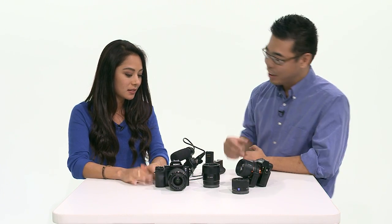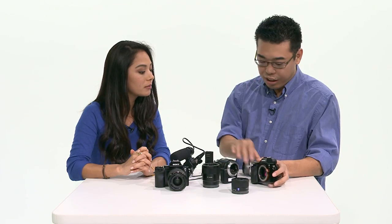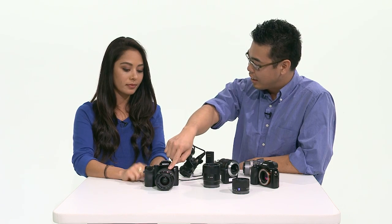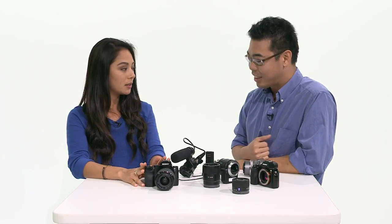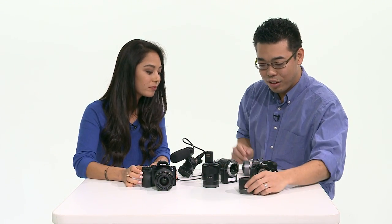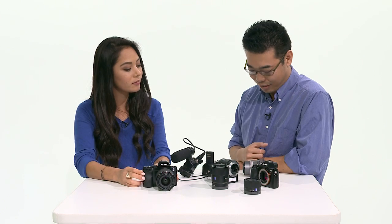Let's talk availability. Most of these cameras and lenses will be available in December. Price points: the Alpha 7R body only is going to be $2,299. The Alpha 7 with the kit lens is $1,999, and body only is $1,699. For the lenses: the 35mm f2.8 is $799, the 55mm f1.8 is about $1,000, and the 24-70 is $1,199.